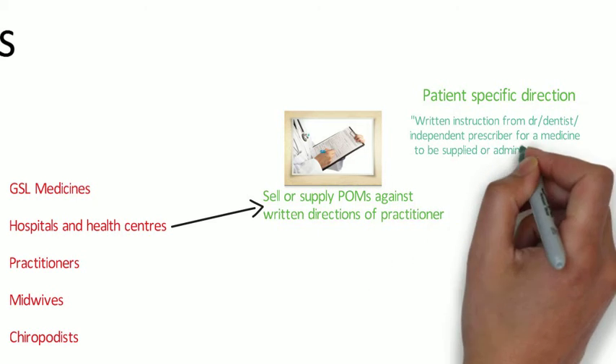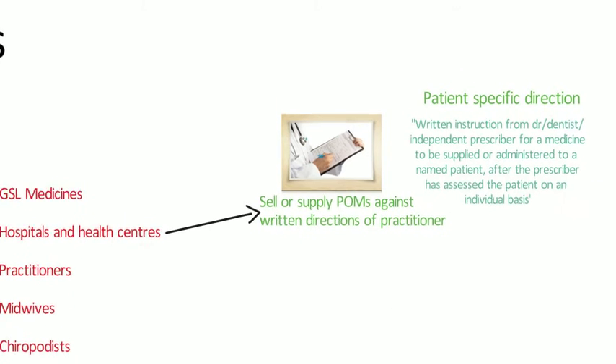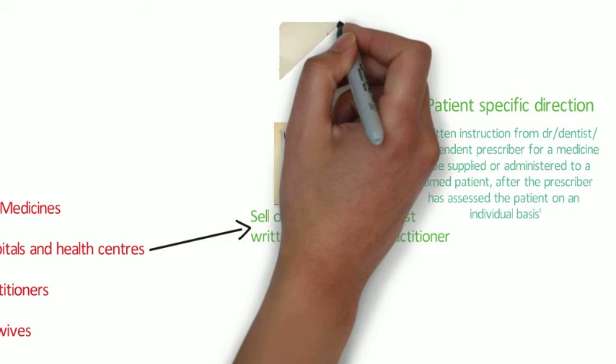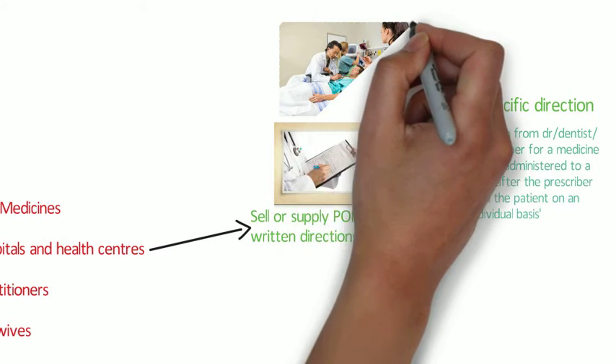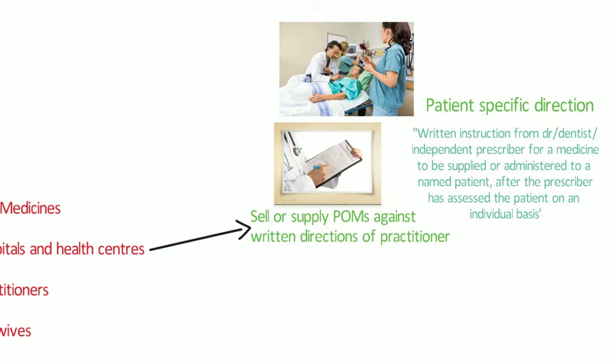For P and GSL medicines, the directions don't have to be written. A patient-specific direction is a written instruction from a doctor, dentist or other independent prescriber for a medicine to be supplied or administered to a named patient after the prescriber has assessed the patient on an individual basis. A key example would be an inpatient chart on a hospital ward.